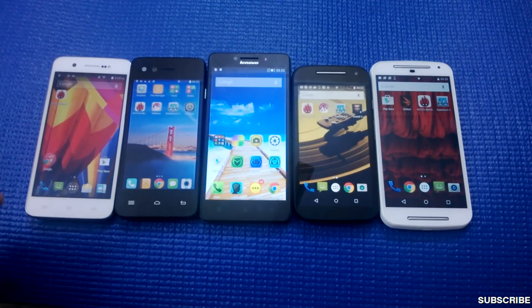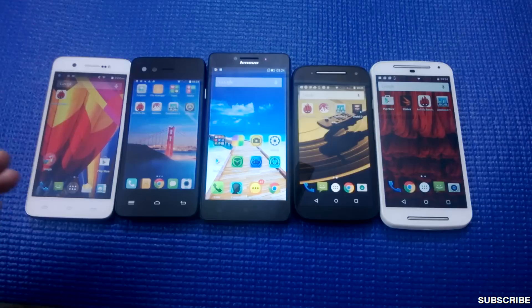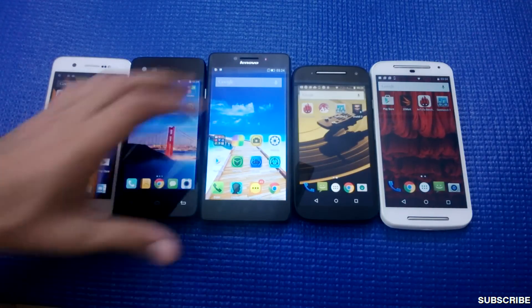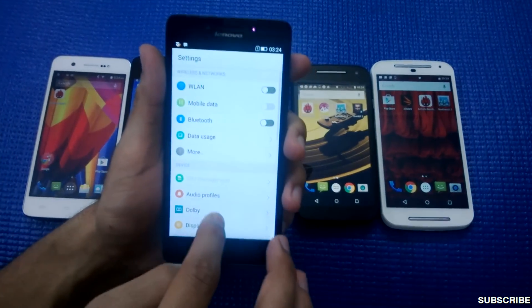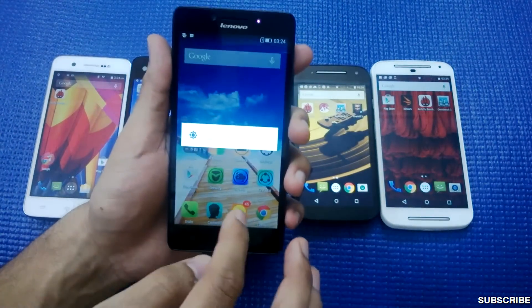Hey guys, welcome to this special edition of Nothing TV. Today we have the top five budget handsets in the Indian market currently. As you can see, I have laid out five smartphones in front of you, and the phone leading the race is the Lenovo A6000.